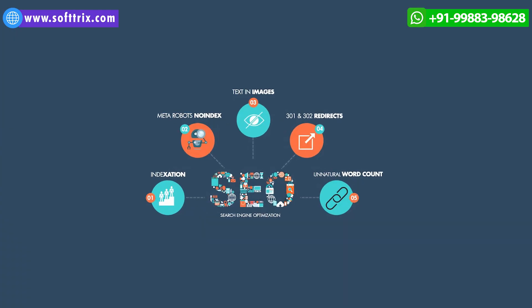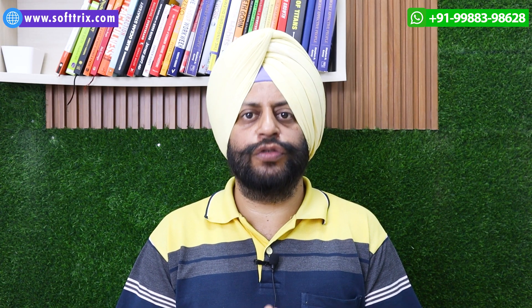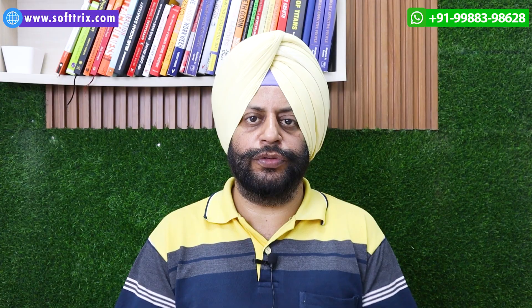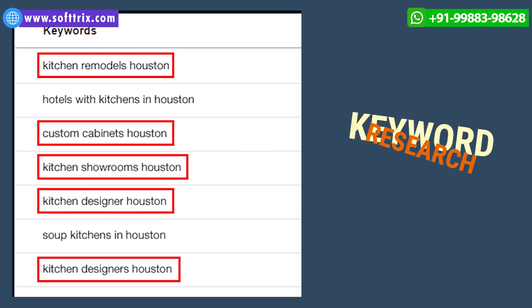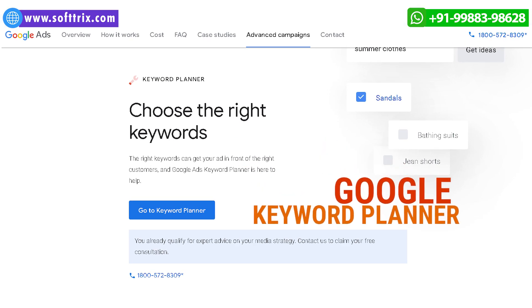Our initial assessment of the client's website pointed out that there were a couple of technical issues from an SEO perspective. The first priority was to fix up these technical issues. Diligent keyword research using tools like Ahrefs, SEMrush, and Google Keyword Planner were carried out.